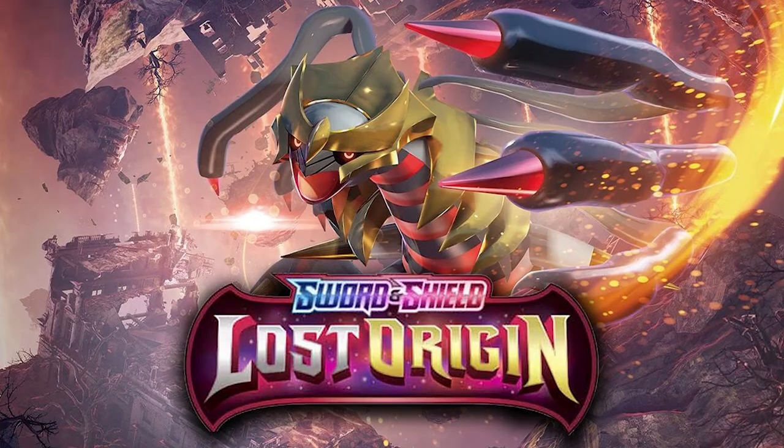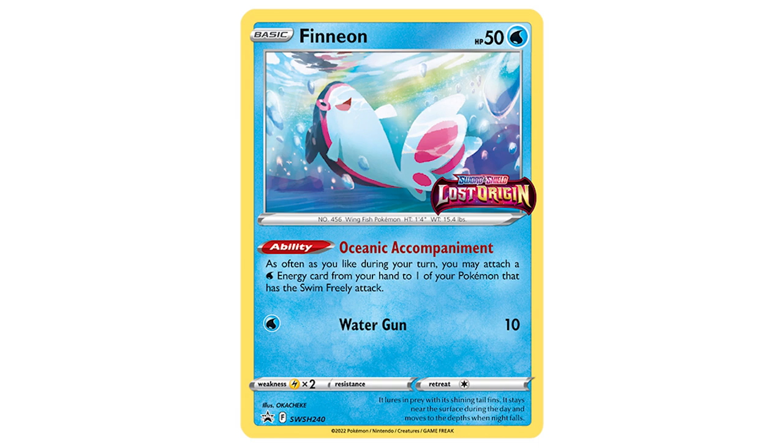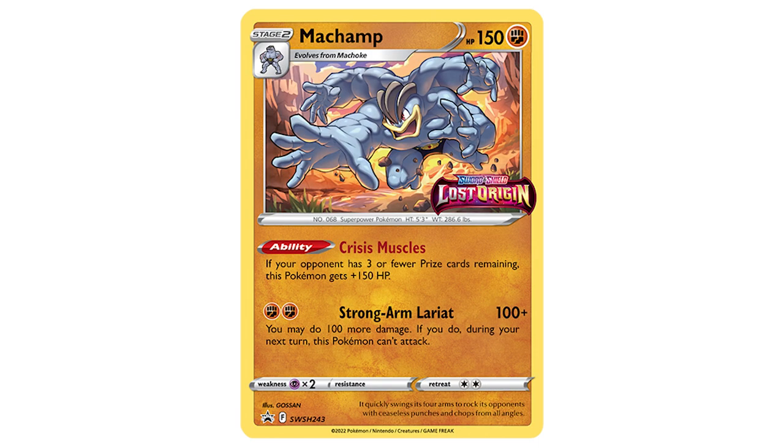But before then, Lost Origin, the next Pokémon card set, is going to be coming out on September 9th, and we have a look at all of the pre-release promos. These are the promos that come in the Build and Battle kits. There are typically four, and the four we're getting with Lost Origin are Finneon, Comfy, Machamp, and Gengar's Forehead. I think the Machamp looks fantastic personally, but also Gengar — you gotta love Gengar. And if you are looking to pre-order Lost Origin, GameStop did put up all of their pre-order links, so I will have those linked below.